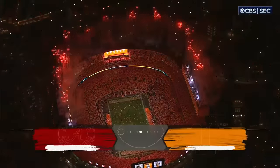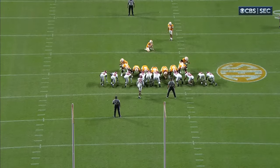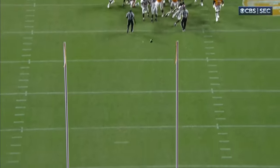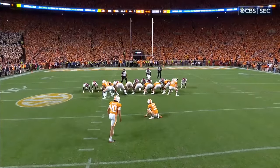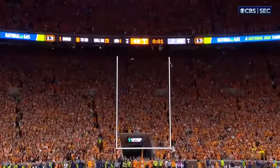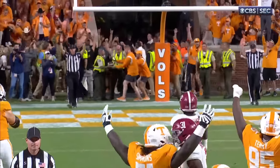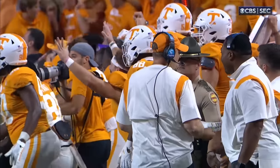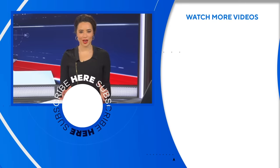And here they come — another look at the game's final play. The kick heard round the state of Tennessee and all of college football. 52-49.